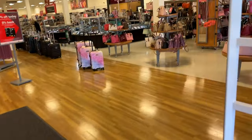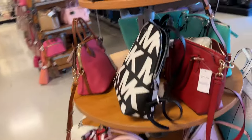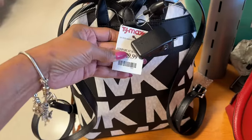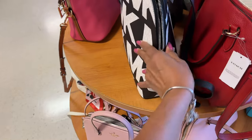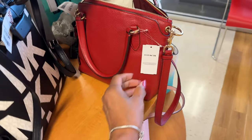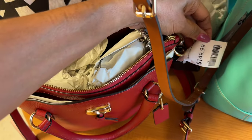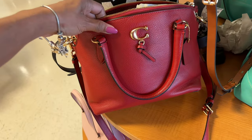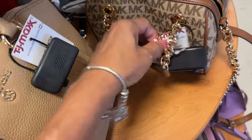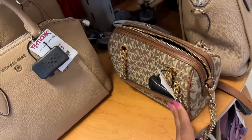We don't always stop at the pocketbook area, but let's see if they have anything new today. I see this beautiful Michael Kors backpack — black, white, and gray — for $130. I love it. And this Coach in red has a snap up on both sides, $150, pebble leather. Oh, and look at this one — $120, this is so cute, this is gonna be my vlogging bag.